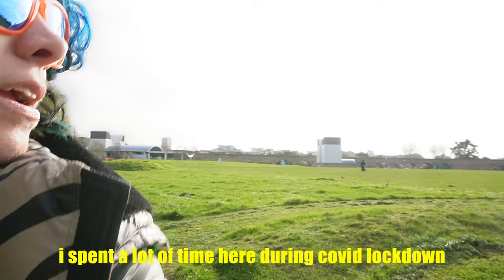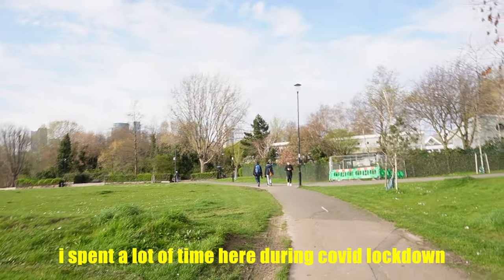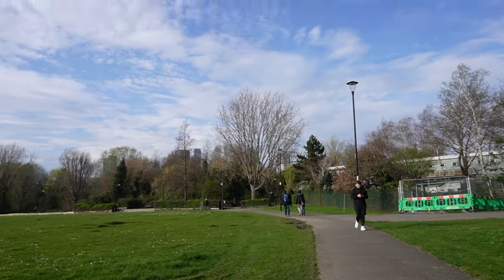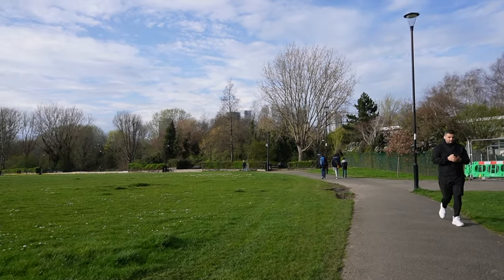This little track that we see here is about 400 meters in a circle. So during COVID, you could just run a lot in a circle.